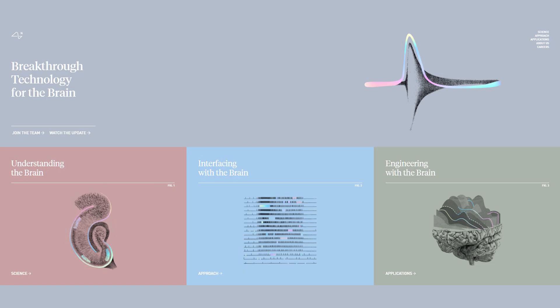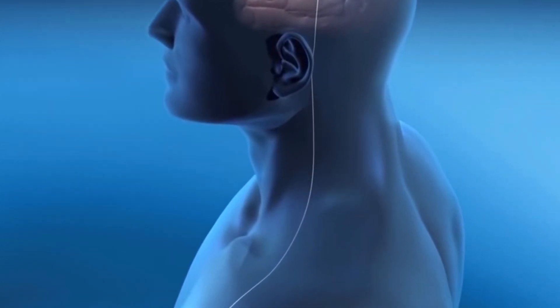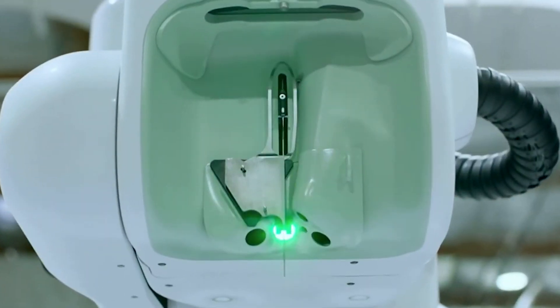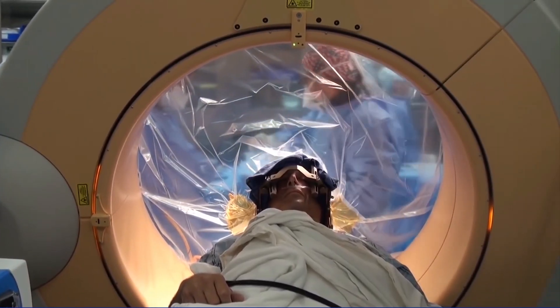Neuralink is primarily working on brain-machine interface technology to help patients with brain disorders. These advancements will be comparable, but much better than the current uses of deep brain stimulation, or DBS, technology. This tech is not new, but the advancements that Neuralink aspires to achieve will make many people call them medical breakthroughs rather than just medical advancements.